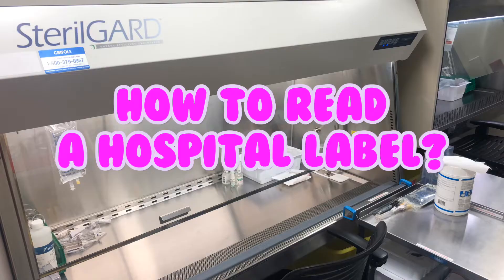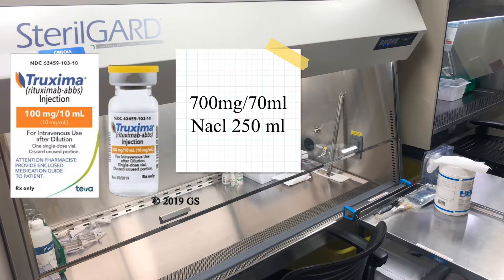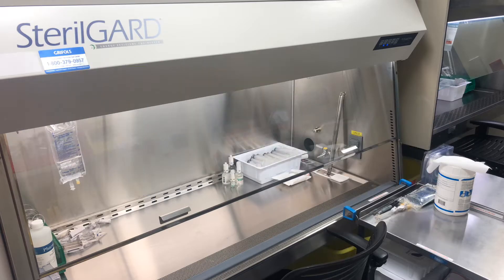Here is one of the drugs I made today. It's a 100 mg per 10 mL vial, and my label read that they want 700 mg per 70 mL in a 250 mL bag. To verify: take what you have — 100 mg per 10 mL — versus what you need, 700 mg. Cross-multiply: 700 mg × 10 mL ÷ 100 mg = 70 mL. So the 70 mL on the label is correct. Since the bag is total volume, I do have to remove 70 mL from the bag before adding the drug.